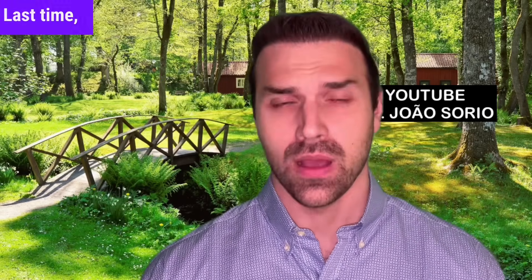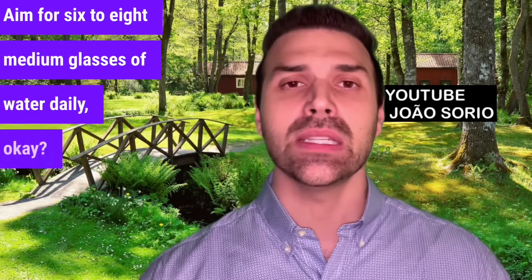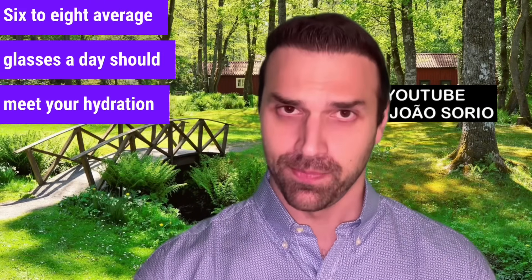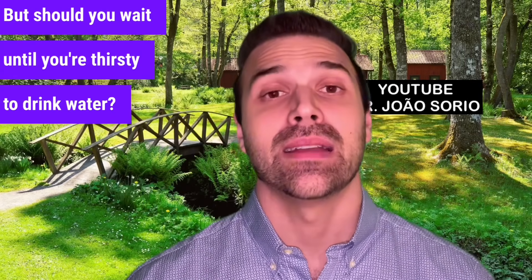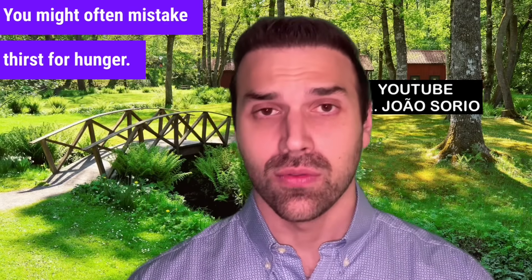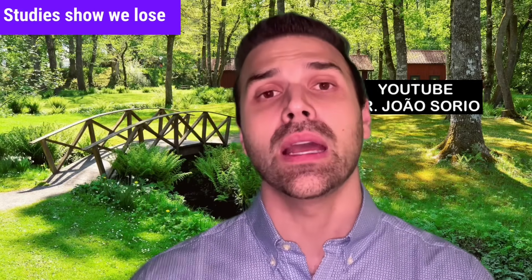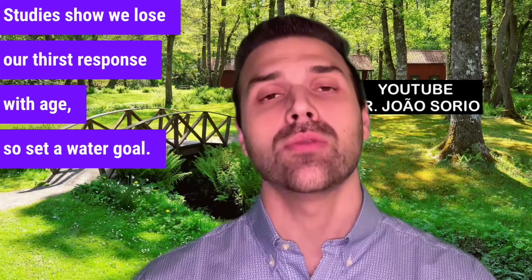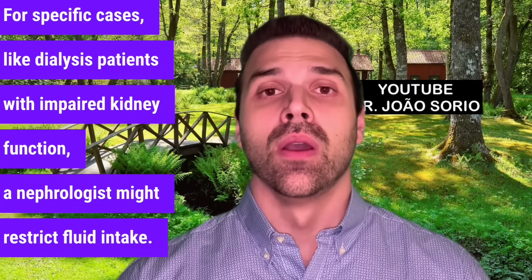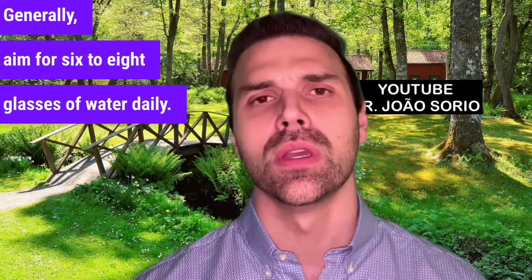Number five is water and liquid intake. Aim for six to eight medium glasses of water daily. Should you wait until you're thirsty to drink water? Ideally, no. Many conditions can alter your thirst perception, and you might often mistake thirst for hunger — so staying hydrated helps control weight. Studies show we lose our thirst response with age, so set a water goal. For specific cases, like dialysis patients with impaired kidney function, a nephrologist might restrict fluid intake. Generally, aim for six to eight glasses of water daily.